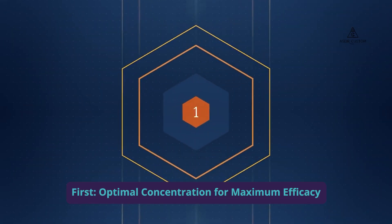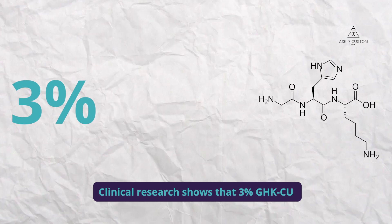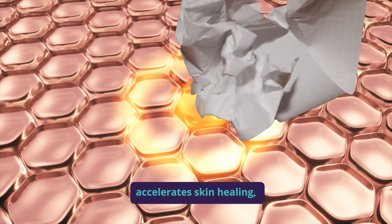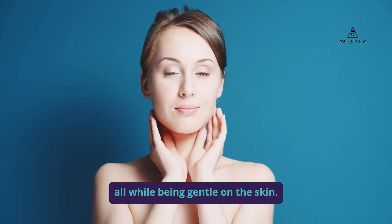First, optimal concentration for maximum efficacy. Clinical research shows that 3% GHK-CU maximizes collagen production, accelerates skin healing, and boosts antioxidant defenses, all while being gentle on the skin.